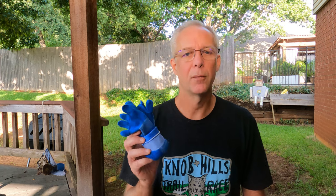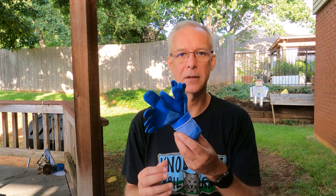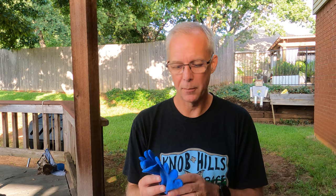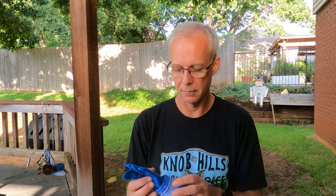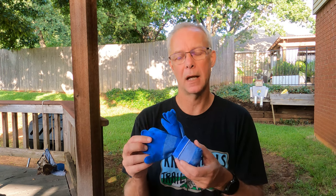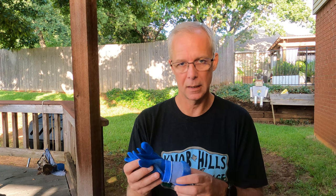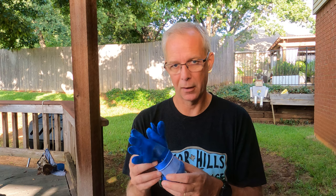I have tried Feetures, Drymax, SmartWool, Balega, and lots of different brands, and there are lots of good socks out there. But since I've tended to prefer toe socks, I tried multiple different brands of toe socks and most of them did not work out well for me. I've pretty much stuck to Injinji because they wear well, they breathe well — they're made mostly out of Coolmax as their main ingredient in the fibers, with spandex — and they work really well for my long runs, ultra marathons and everything.